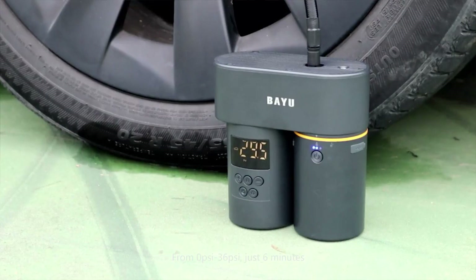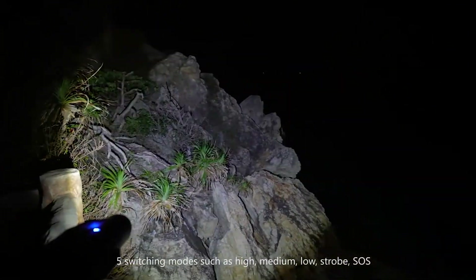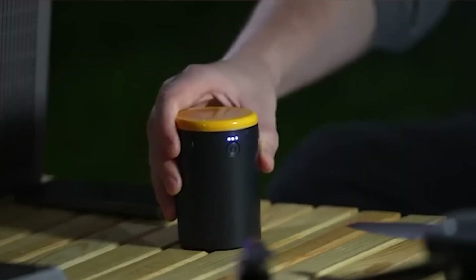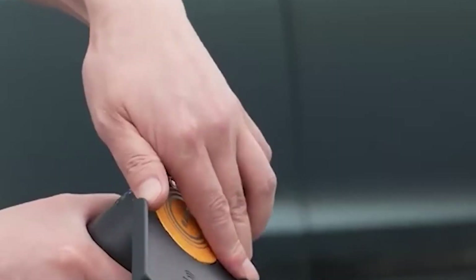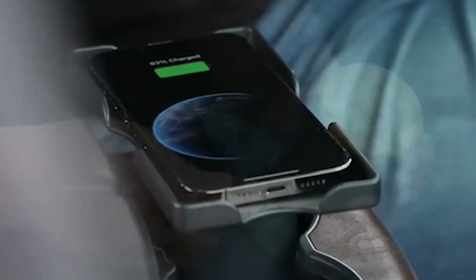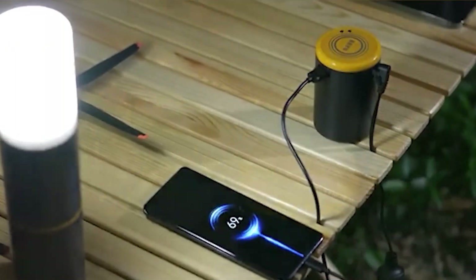A flashlight that can illuminate up to 400 meters and offers five different modes along with a lampshade. And a power bank with a capacity of 19,200 milliamp-hours that can charge three to four smartphones, supporting both wired and wireless charging. As a bonus, the kit also includes a smartphone holder. The price tag for the kit is approximately $300.